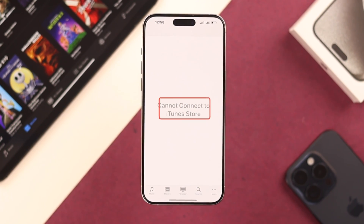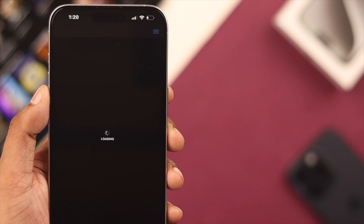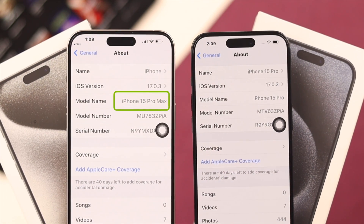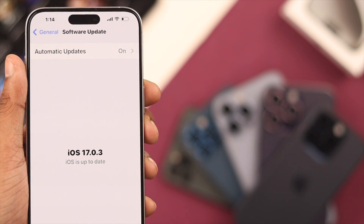If you're trying to open the iTunes store on your iPhone but you're getting 'can't connect to iTunes store,' or if you're stuck on a black or white screen and nothing loads, then in this video I'll show you how easily you can fix this issue. We are using iPhone 15 Pro Max for this video, but this will work on any iPhone running on the latest iOS 17.